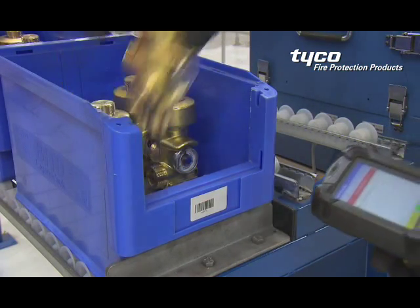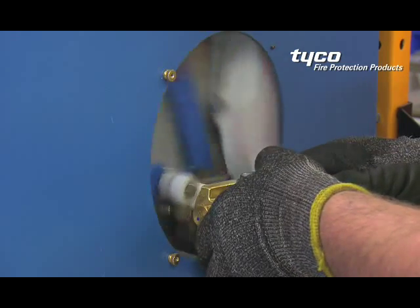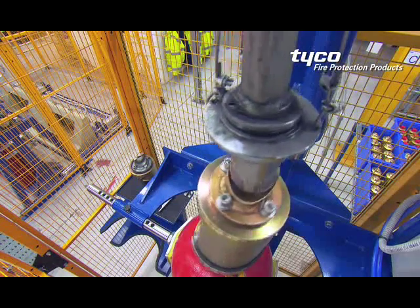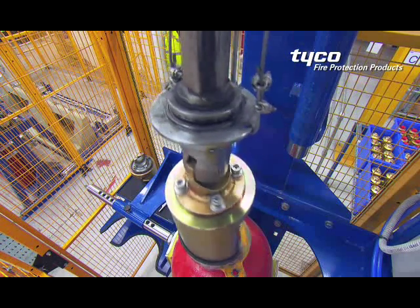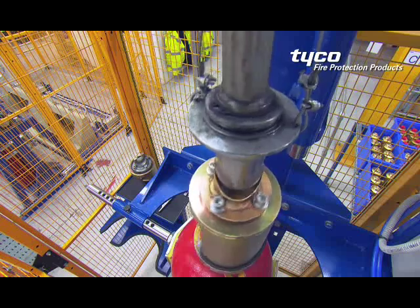Thread tape is precisely applied to a pre-assembled valve. The hand-fitted valve is then mechanically tightened to the container to an electronically and precisely controlled specific torque value.